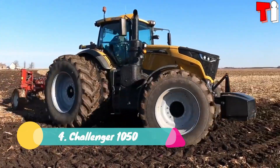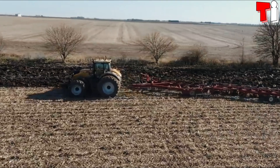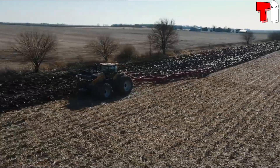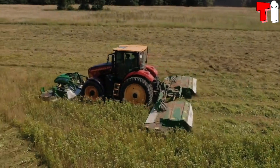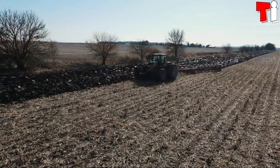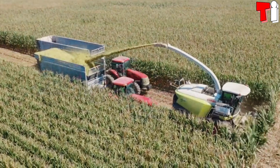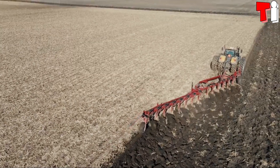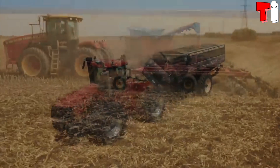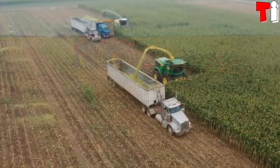Number 4: Challenger 1050. It is a heavy-duty tractor manufactured in the United States. It measures 20 feet or 6.1 meters in length and weighs 23 tons. It is designed to be strong and durable. It has a 211-gallon or 800-liter fuel tank, and can handle heavy work in difficult conditions while minimizing fuel consumption.